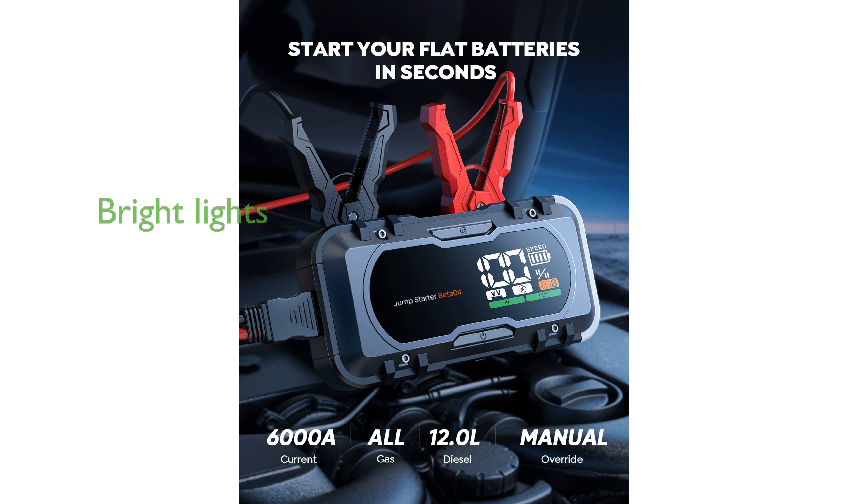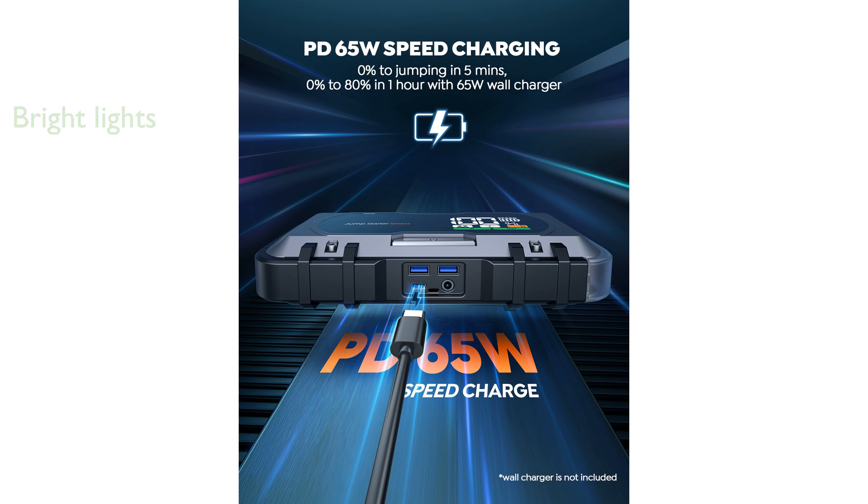The 600 lumens LED lights provide exceptional brightness and come with multiple modes to aid in various emergency situations. Safety is a priority with this model, featuring robust clamps, extended cables, and multiple protections to prevent any mishaps during use.